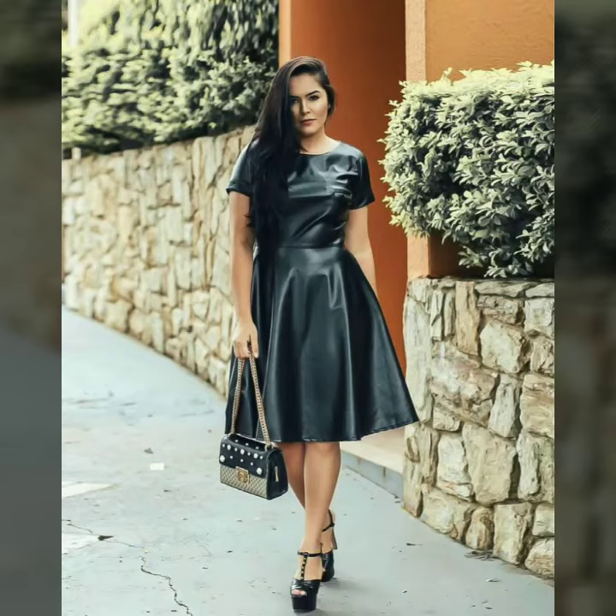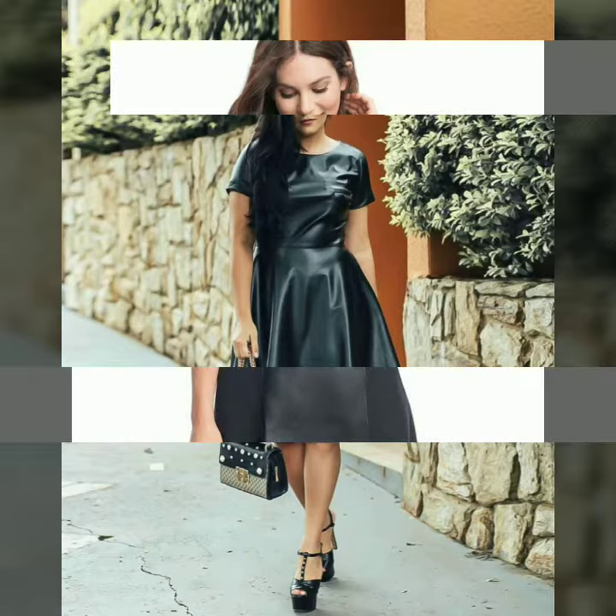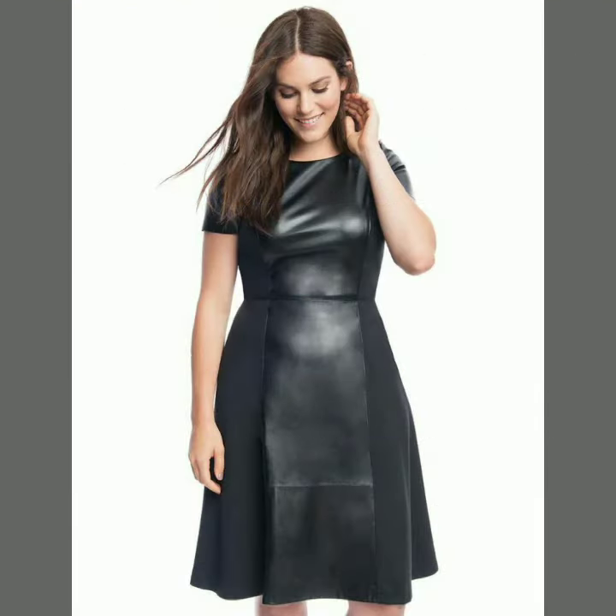Hello dear friends, welcome to my channel. How are you all? I hope you are all fine and doing well. Today I'm going to share with you very stylish and trendy designs of leather skirted dresses.